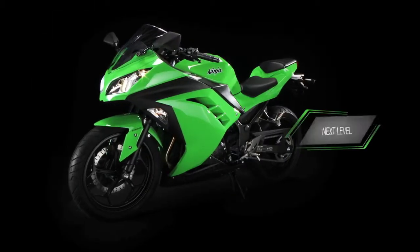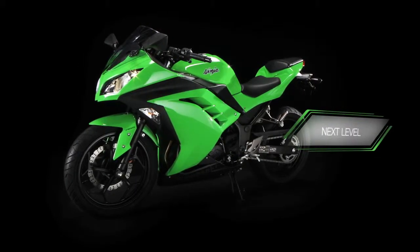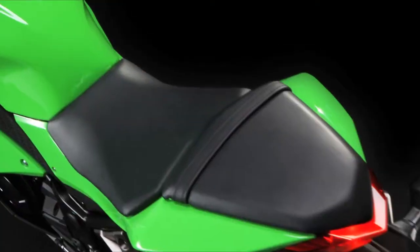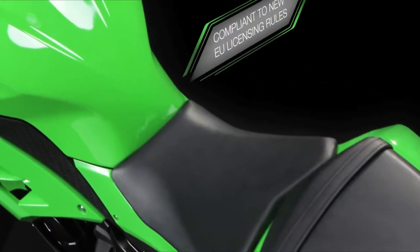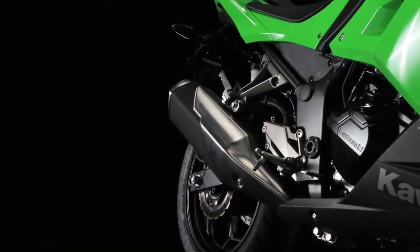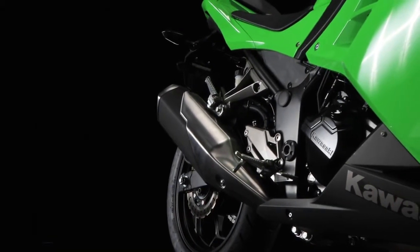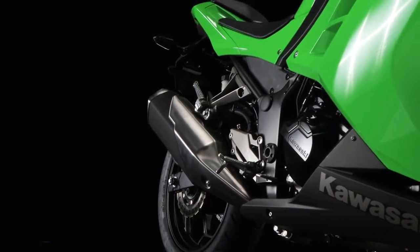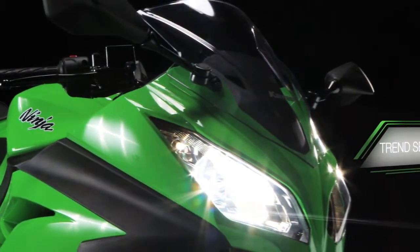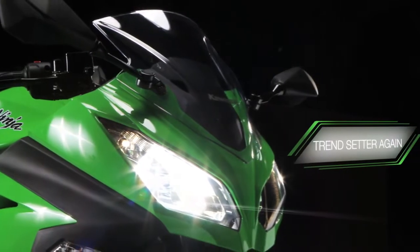Now Kawasaki takes the Nimble Ninja to the next level with the introduction of the Ninja 300. Fully compliant with new European motorcycle license legislation, be sure this is going to be the small capacity, entry level bike to be seen on, singling Kawasaki out once more as the trendsetter in this popular class.